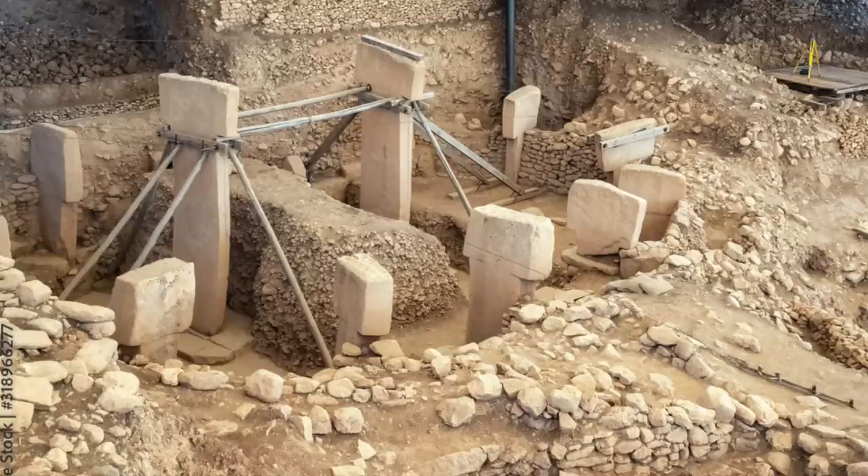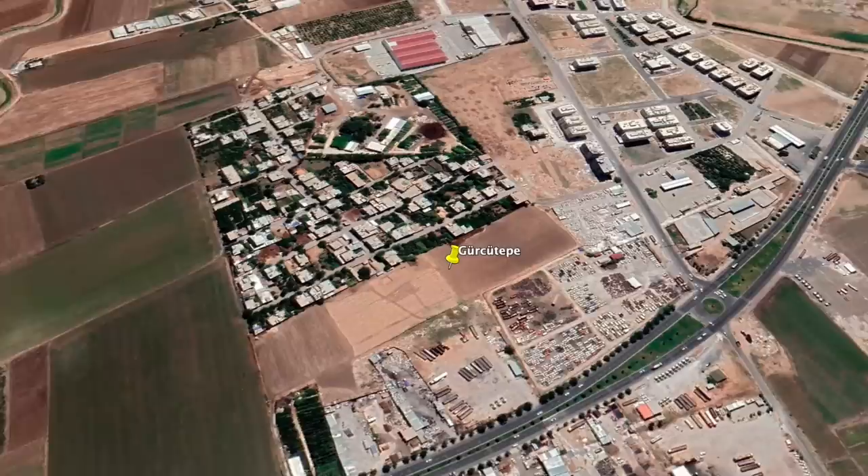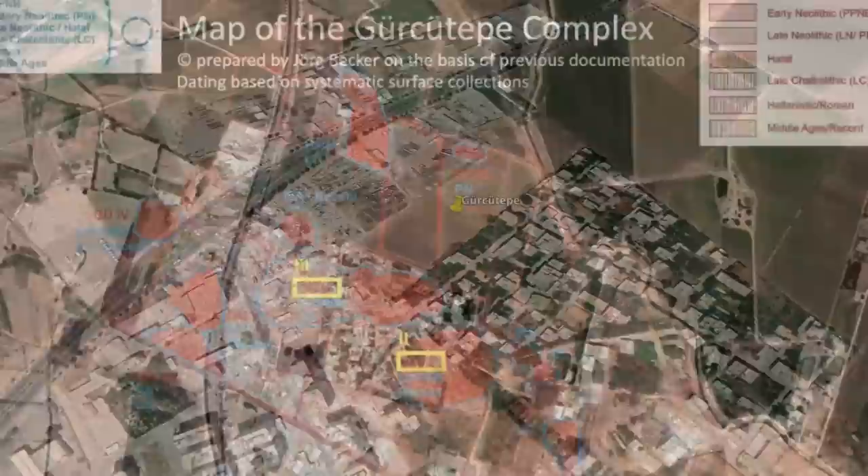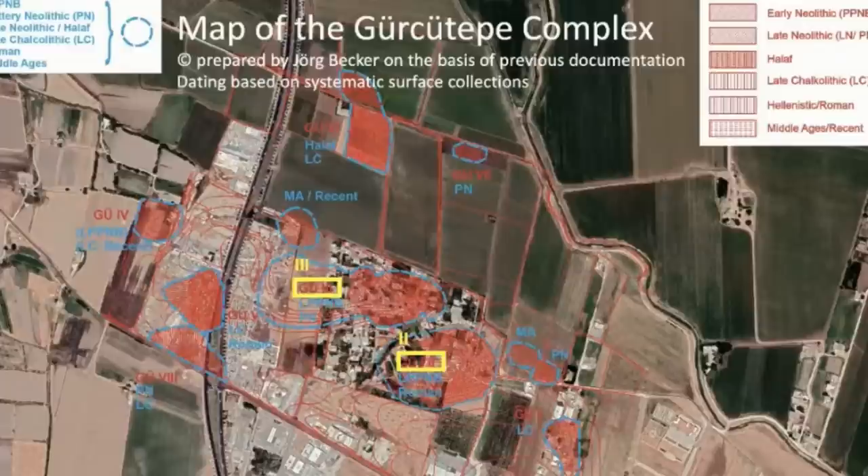It was discovered that Gürcütepe was settled during the later part of the pre-pottery Neolithic B — a period with a date range of 10,800 to 9,000 years ago. Gürcütepe was probably an active settlement as Göbekli Tepe was going out of use, or it could have arose after it was abandoned. You could say it's what happened after Göbekli Tepe.